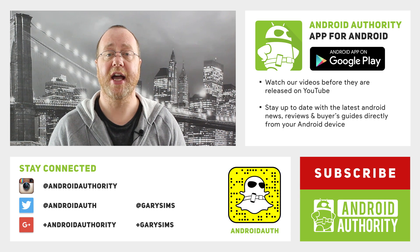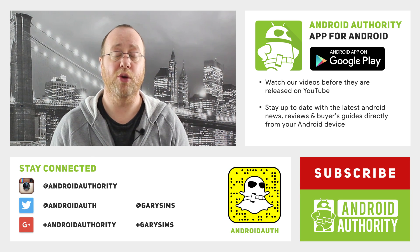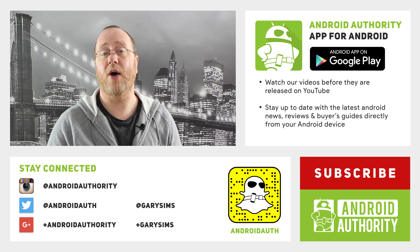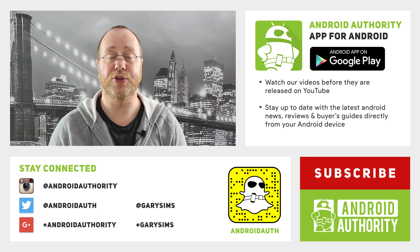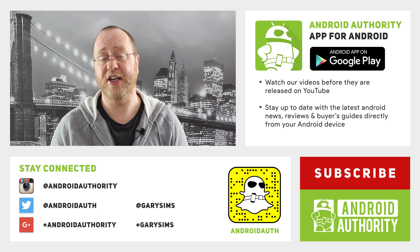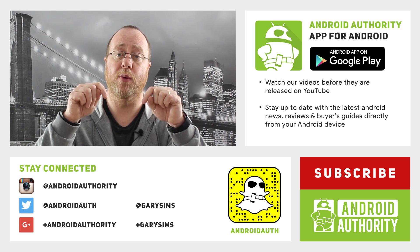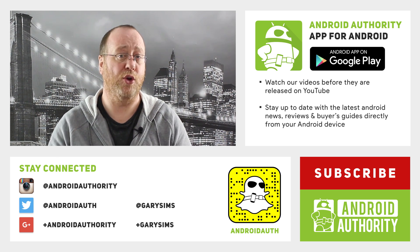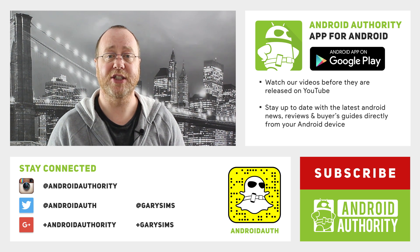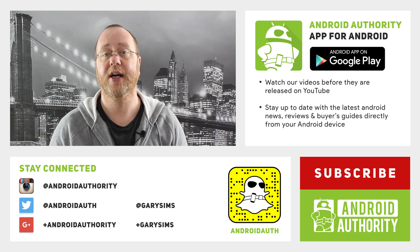My name is Gary Sims from Android Authority and I hope you enjoyed this video. If you did, please give it a thumbs up. Don't forget to subscribe to Android Authority's YouTube channel, and definitely download the Android Authority app to stay up to date with all the news, reviews, and features on androidauthority.com. Please use the comments below to tell me what you think about VOOC charging and fast charging in general. Stay tuned to androidauthority.com — your source for all things Android.